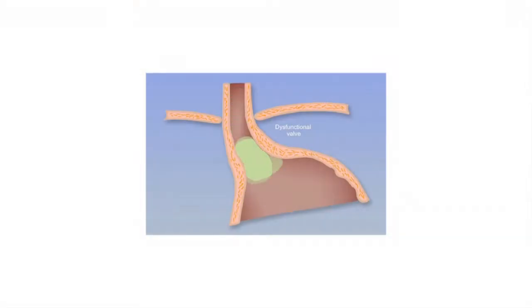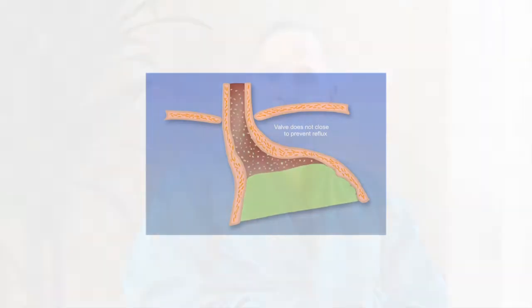GERD is gastroesophageal reflux disease, and it's caused by a loss of tone in the sphincter at the bottom of the esophagus, or the swallowing tube that goes into the stomach. It makes it from a one-way valve going to the stomach to a two-way valve, where it can reflux back up into the esophagus and cause any number of symptoms, including pulmonary symptoms, ear, nose, and throat symptoms, and loss of dental continuity as well.